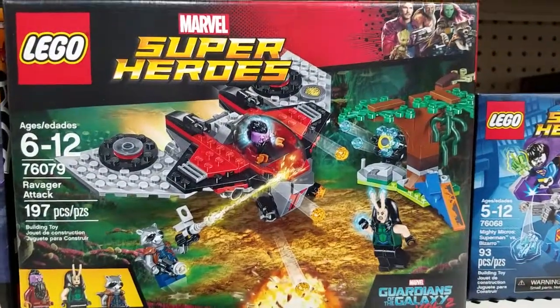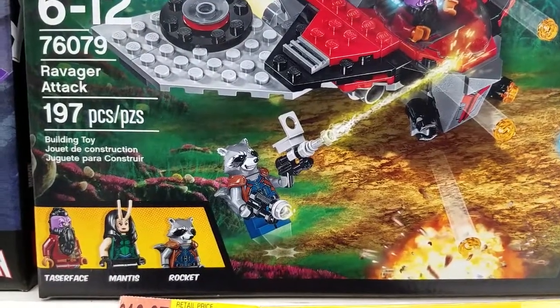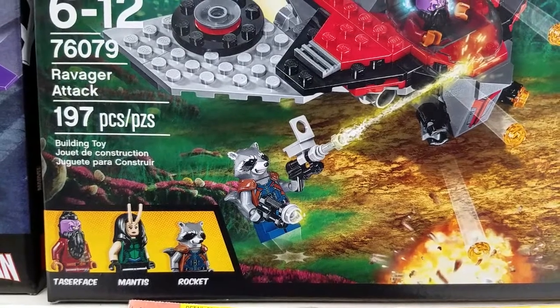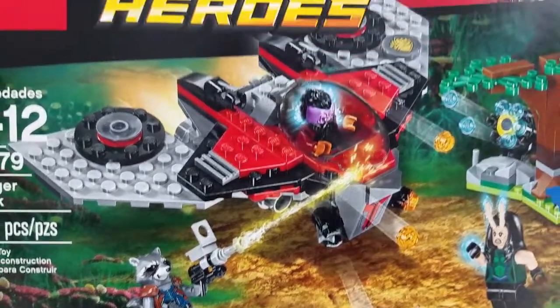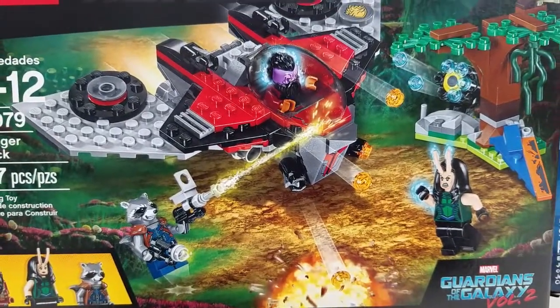And then they've got some Guardians of the Galaxy Volume 2 sets, and some cool minifigs here: Taserface, Mantis, and Rocket. That's the Ravager Attack — that's a pretty cool set.